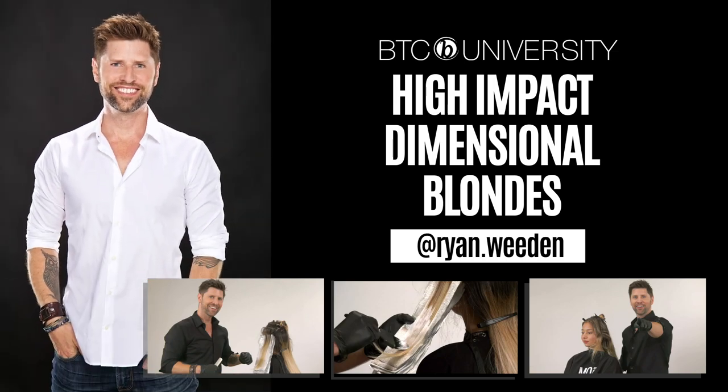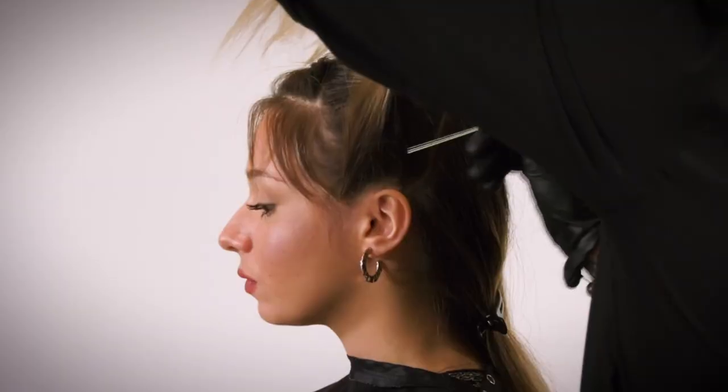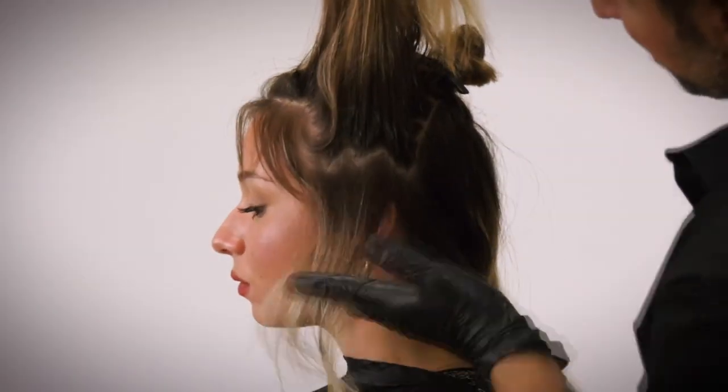I'm going to show you a way that I add a lot of impact and dimension into my balayage services, because a lot of our clients have been getting balayaged for years now and they're so blonde. Now they want to bring the dimension back, so I'll show you ways to do that.